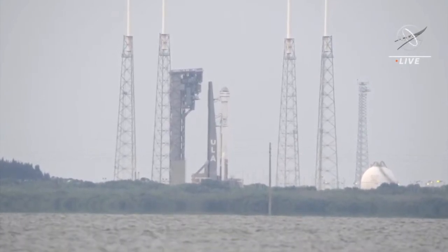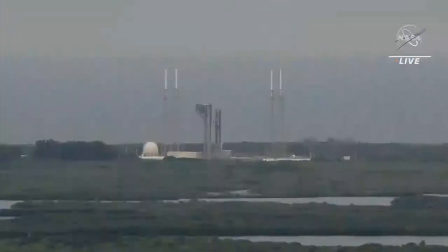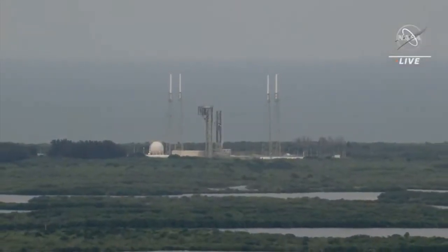Go Atlas. Go Centaur. Go Starliner. All systems are go for liftoff. Go Starliner.